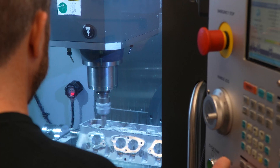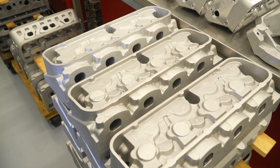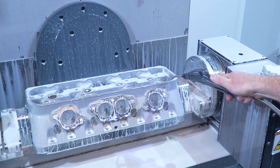Now, doing what we do with Haas allows us to take a single casting from start to finish — seats and guides ported, ready to bolt on the engine — without having to even take it off the machine.